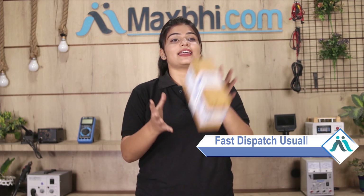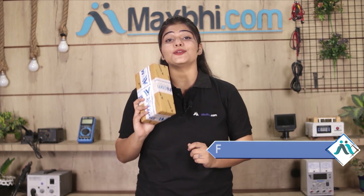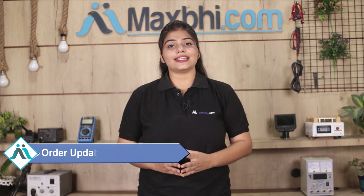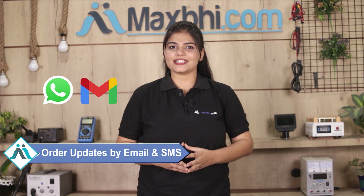Once your payment is done and your order is processed, it will be safely packed and dispatched within one or two days. And yes, shipping is free, so you just have to pay for the product and nothing else. You will receive all your order updates and tracking details regularly via email or phone.